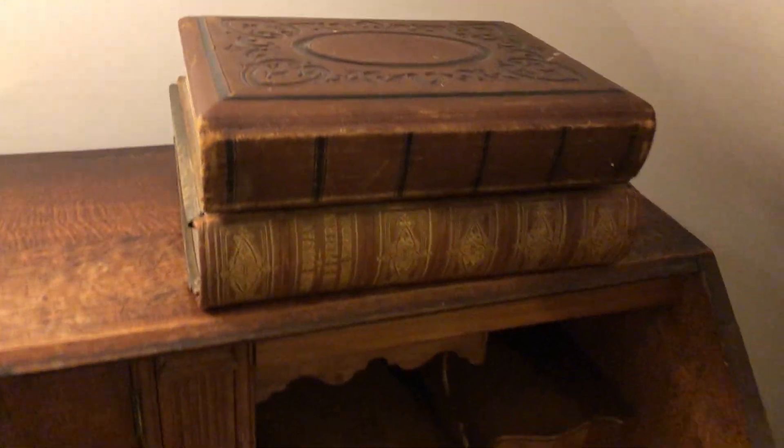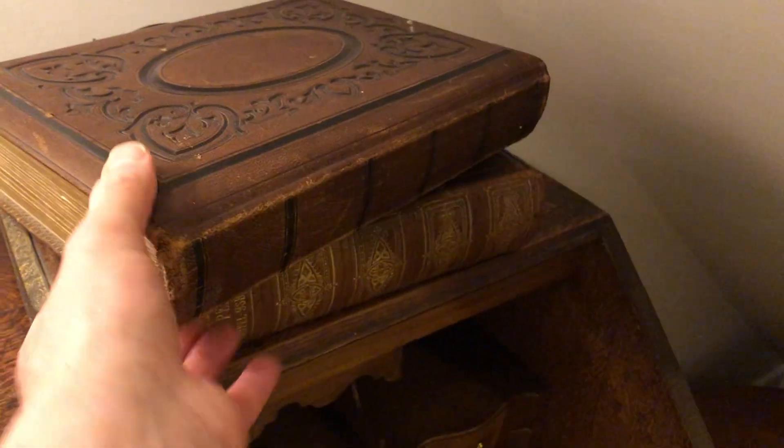Some of the drawers — I think they're all empty here. These are all drawers and that here. But on top of it, I'll just show you — there's a couple of these very old looking books.